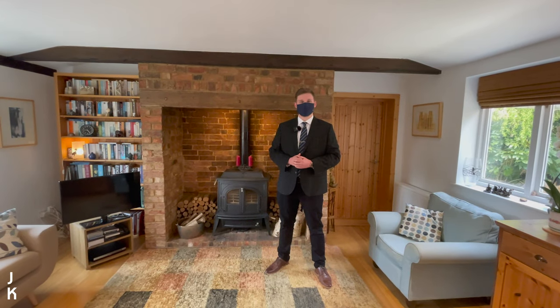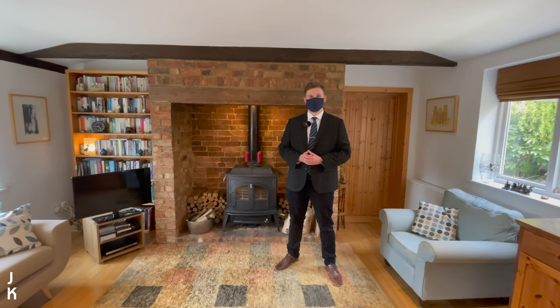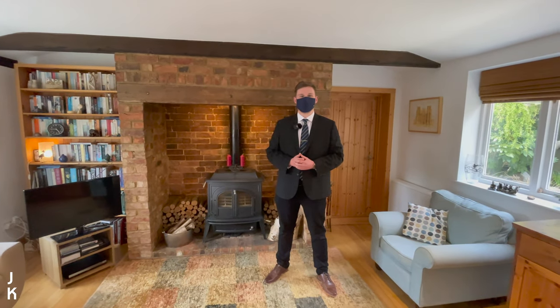So if you could see yourself living in this wonderful unique period property right on the cusp of Marston Moretaine and Lidlington, with all of these character features on offer, feel free to give me a call on 01234 852 434. Thank you for watching.